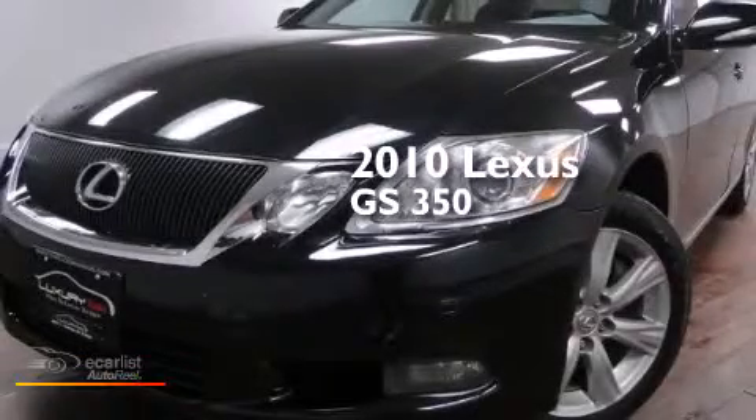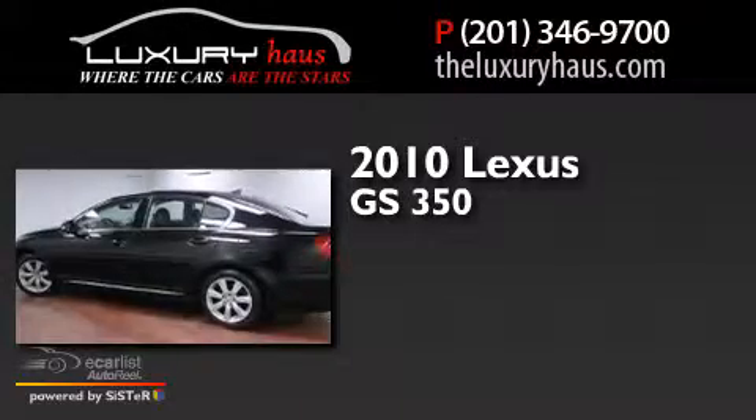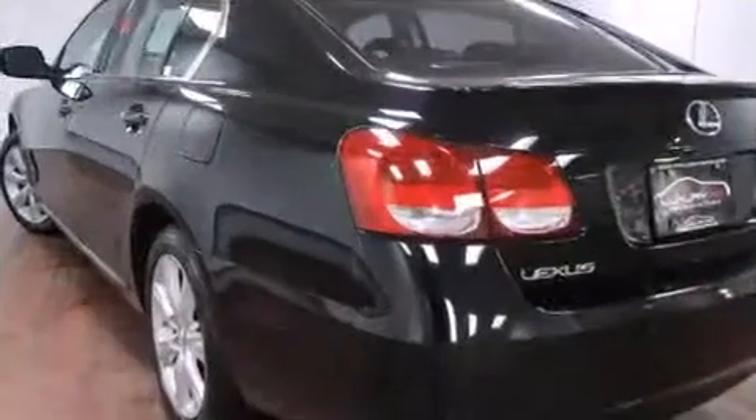This is a 2010 Lexus GS350. This four-door sedan has an automatic transmission, a 3.5-liter V6, and all-wheel drive.